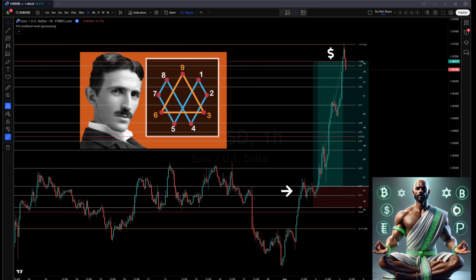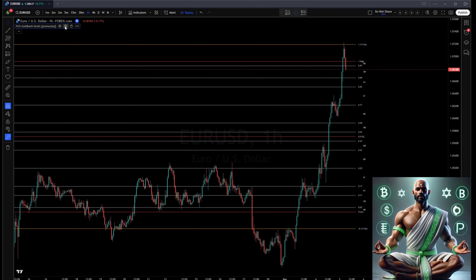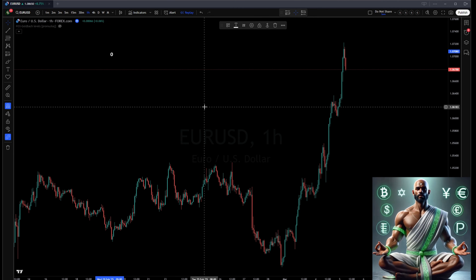So what exactly is Goldback's conjecture and why does it matter for traders? Simply put, it's a famous mathematical hypothesis that states that every even number greater than 2 can be expressed as the sum of 2 prime numbers. We use the numbers from 0 to 100 because they can be expressed as percentages — so 0% to 100% becomes your dealing range.